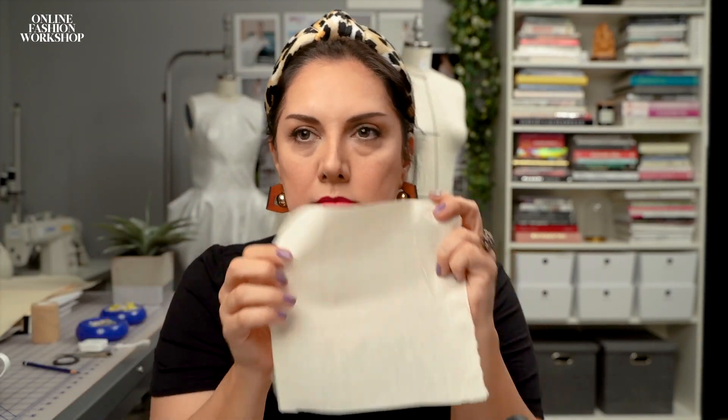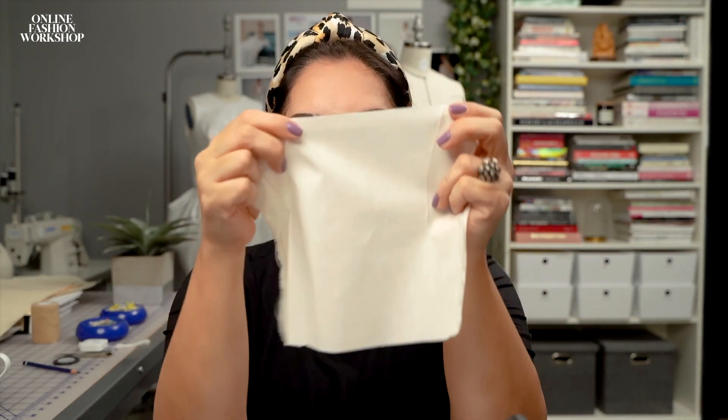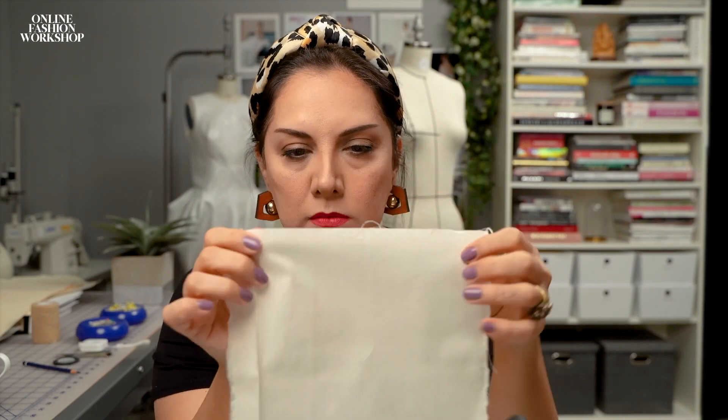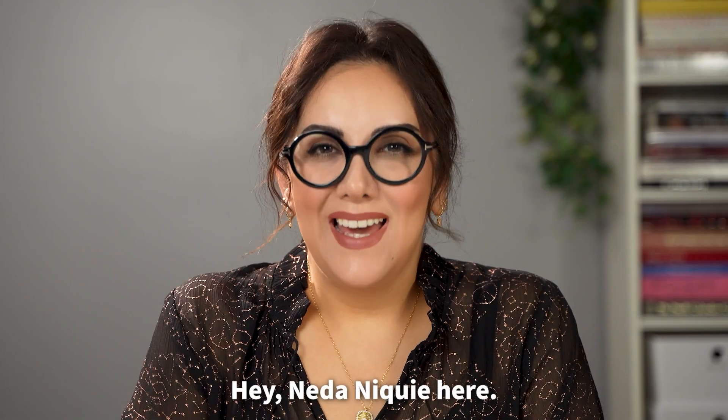For base block patterns — base slopers — I use pattern-making fabric, which is muslin. In England they call it calico. You can see this fabric: even when torn, it's not falling apart. The one some of you showed me — I could see through it. You cannot see through this fabric. This is a good one for pattern making.